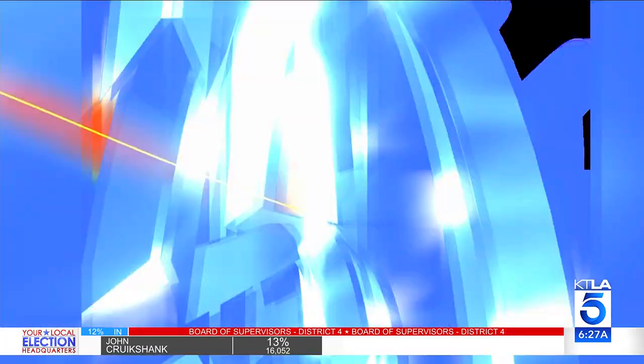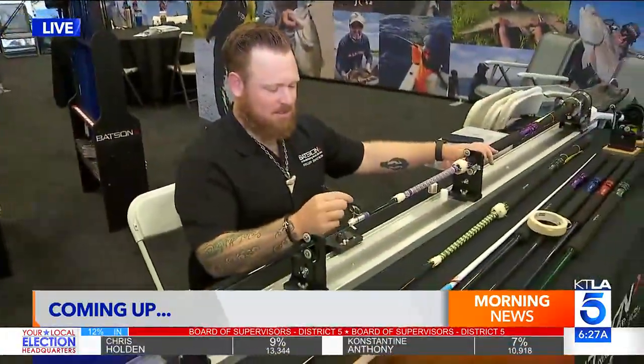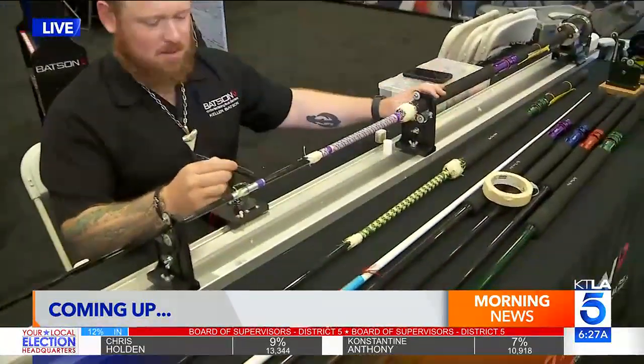Jasmine Simpkins is live for us. Good morning, guys. I'm in the OC at the Pacific Coast Outdoor Fishing Show. It's the biggest on the West Coast. They're making rods up in here, they're going to teach me how to catch some fish. You don't want to miss it after this.